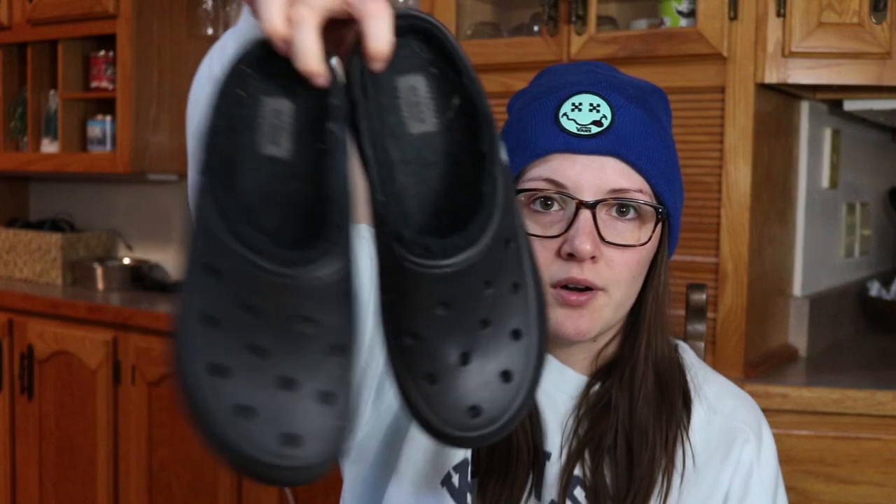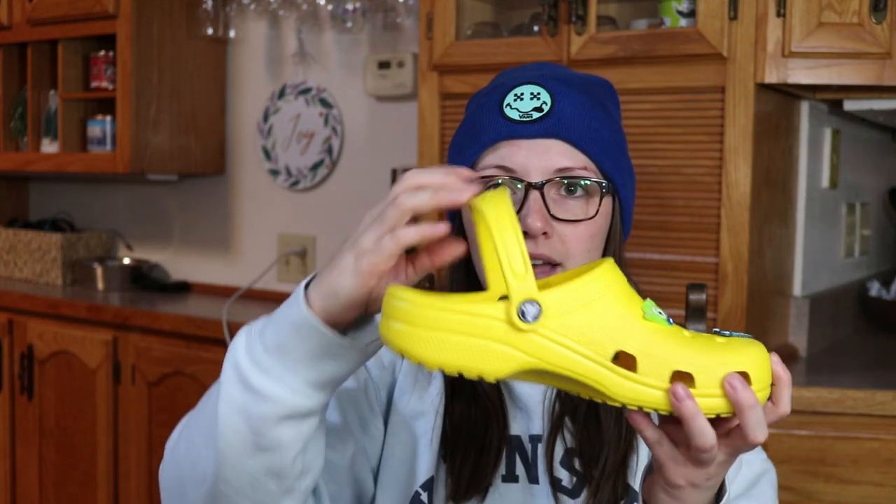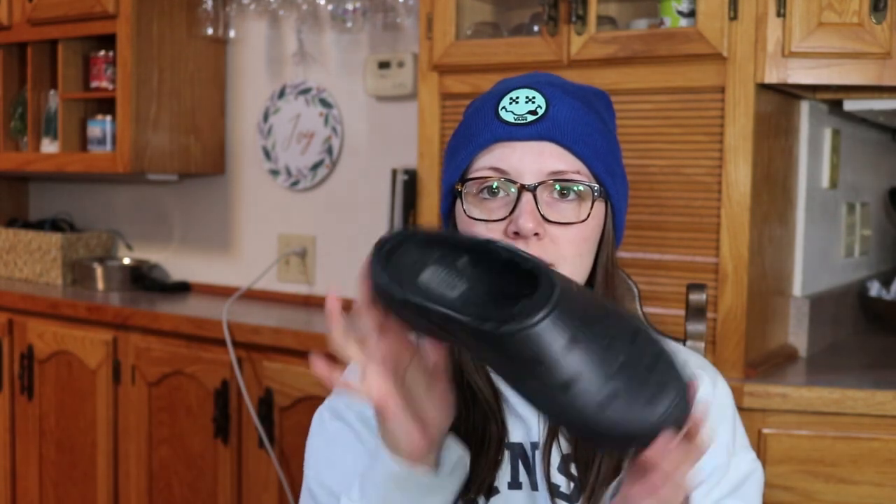The next pair I got are called the free sale, and that is because they don't have the strap on the back. The classic clogs have a strap you can wear up or back, but these ones don't — they're just slip-ons. These ones are fuzz lined. There's also a luxe fur version, which is more furry, while the fuzz line is more of a Sherpa fleecy type. It's a little different, but I like the fuzz line just fine. I've never owned the luxe fur so I can't really compare the two.